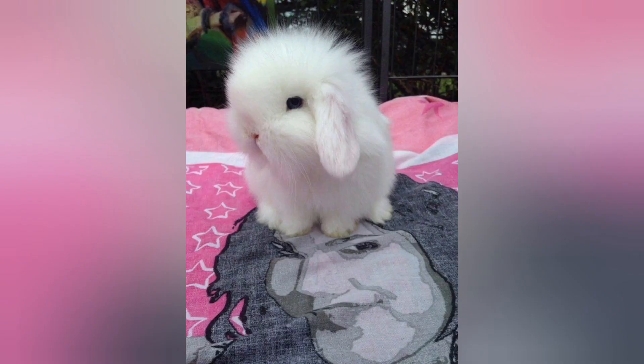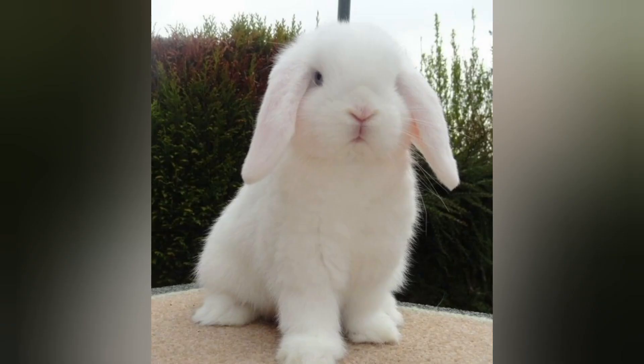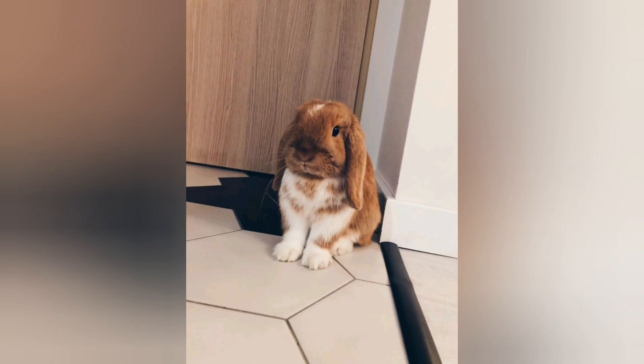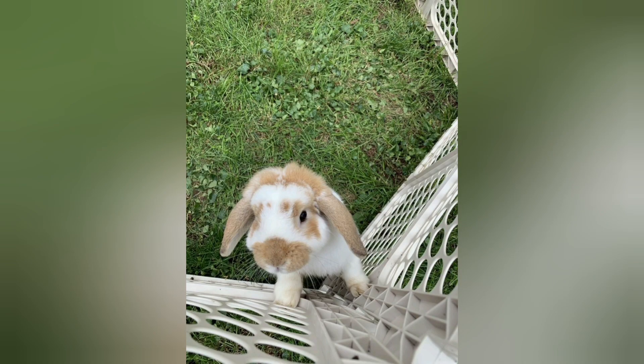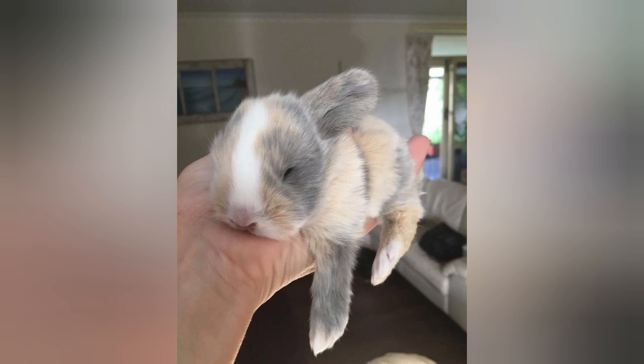When it comes to housing and care, mini lop rabbits need a spacious enclosure with plenty of room to hop and explore. Indoor housing is ideal as it protects them from extreme temperatures and predators. Provide them with a clean, safe environment complete with feeding toys and hiding spots. Additionally, a balanced diet consisting of fresh vegetables and high-quality rabbit hay is essential for their health.